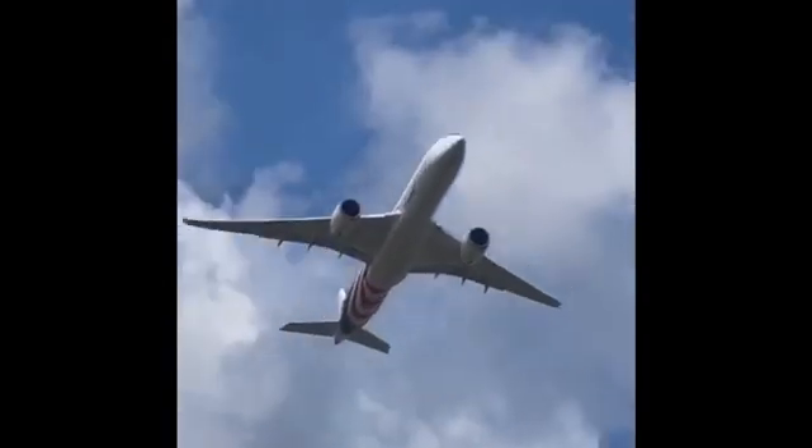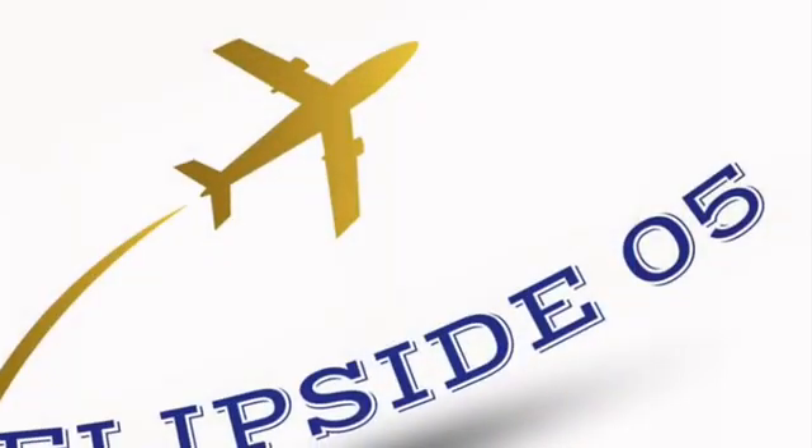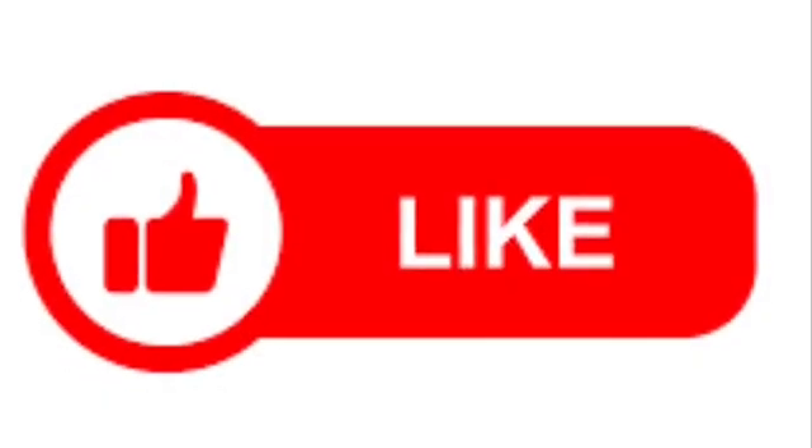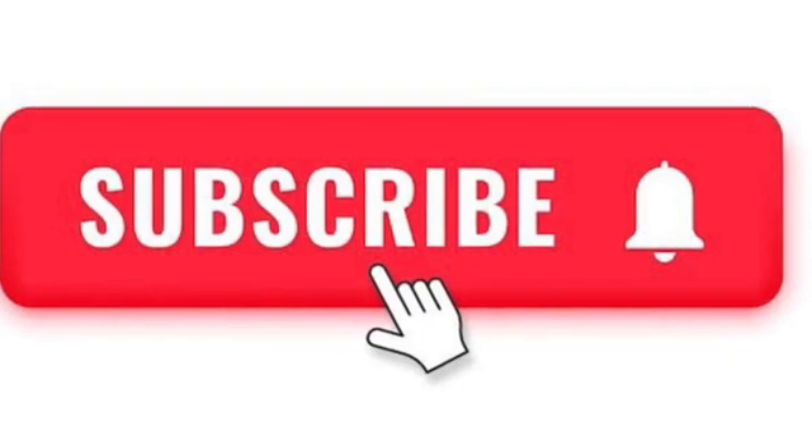There you have it folks, the pressurization systems of aircraft. If you enjoyed this episode of Flipside05, make sure to like this video, subscribe to our channel and hit that notification bell to stay updated on our future episodes.